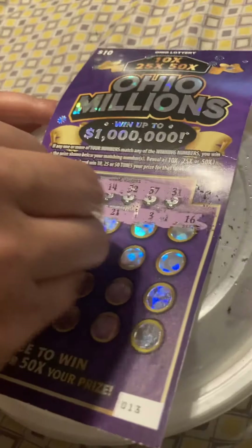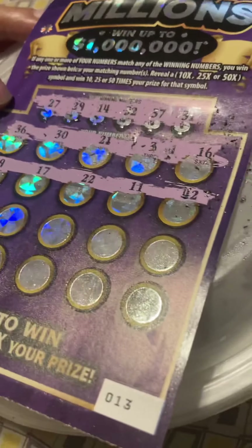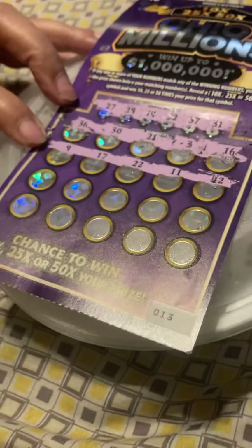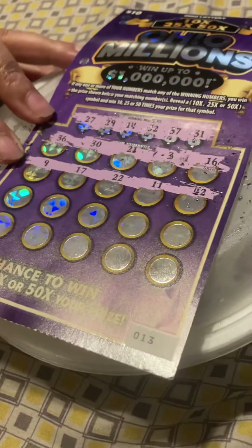Come on, let's pray y'all. This is $10 right here, man. I could have did a lot of other things with this $10. Come on. 9, 17, 22, 11, and 42. Nope, nope, nope, nope. All right.